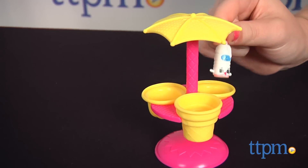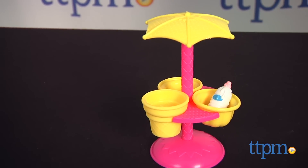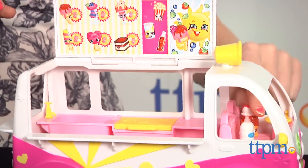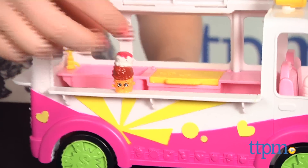We love this new playset and the details that go into its unique features, such as the chill-out spot under the umbrella. The truck also features plenty of opportunities for kids to expand the play with their existing Shopkins collections. Parents and older fans will also appreciate how on-trend this theme is, given the rise in popularity of food fairs and food trucks.